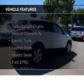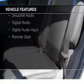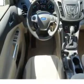The features include a turbocharger, internet connectivity, electric trunk, leather seats, heated seats, Ford Sync voice activation, Sirius XM satellite radio, digital radio, digital audio input, and remote start.